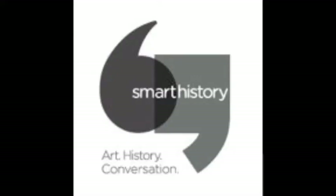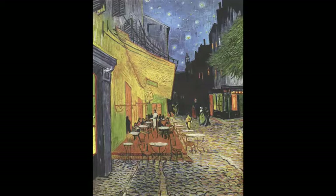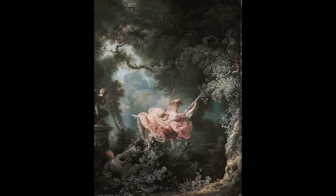This is Chloe Johnson and this is Seung Min Nam. We are in the library talking about our art history videos. I am talking about The Swing by Jean-Honoré Fragonard, painted in 1767. I'm talking about the Café Terrace at Night, painted by Vincent van Gogh in 1888.